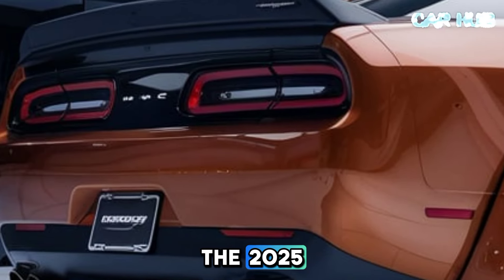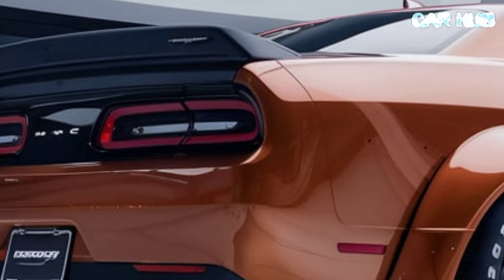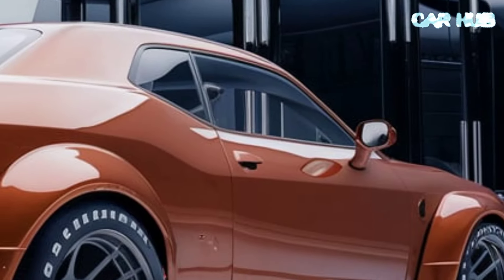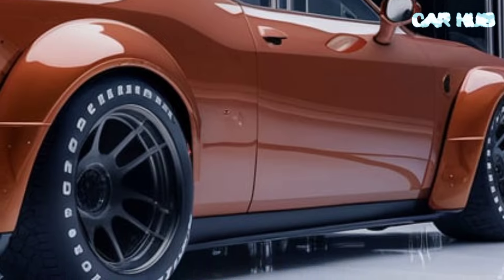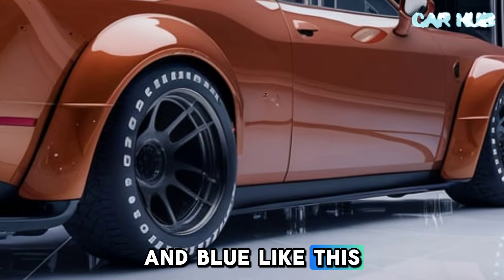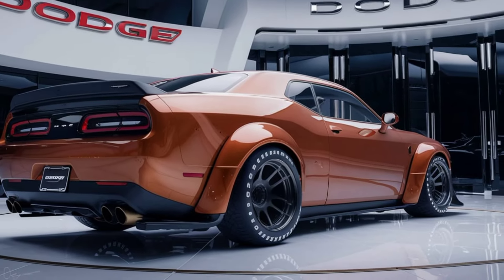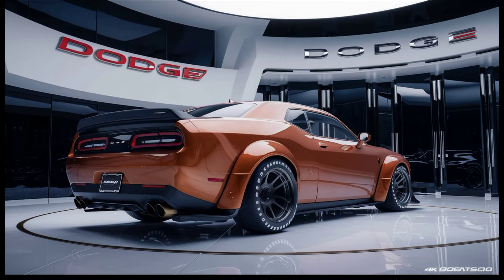That wraps up our look at the 2025 Dodge Challenger. Whether you're a longtime fan of the Challenger or new to the world of muscle cars, this vehicle promises an exhilarating driving experience with the latest in automotive technology. Don't forget to like, subscribe, and hit the bell icon for more car reviews and updates. Thanks for watching CarHub!